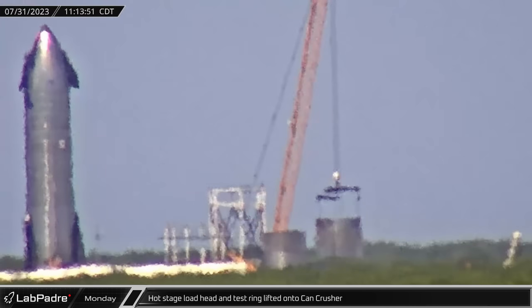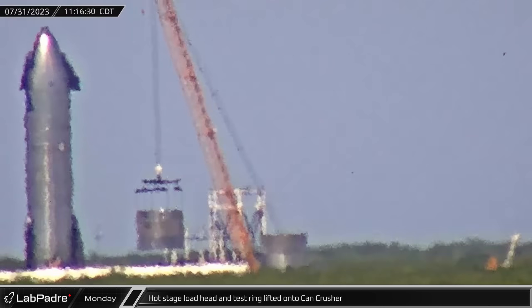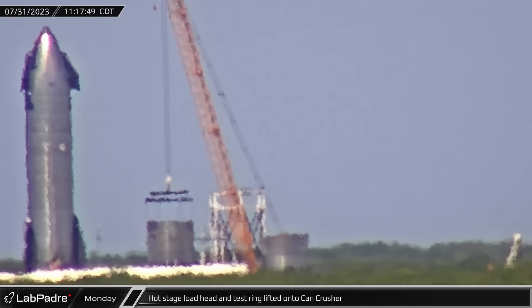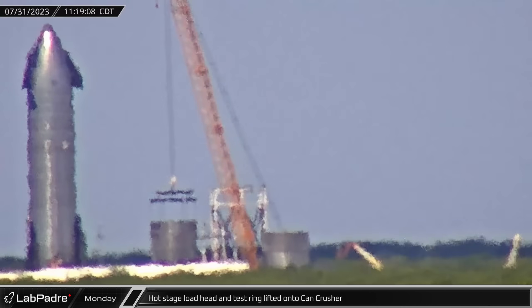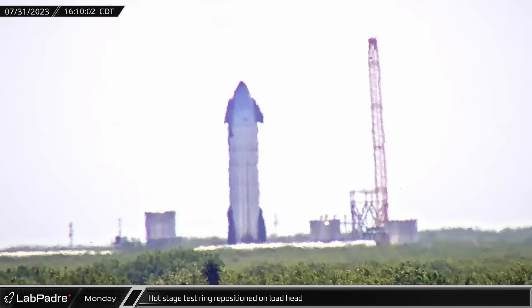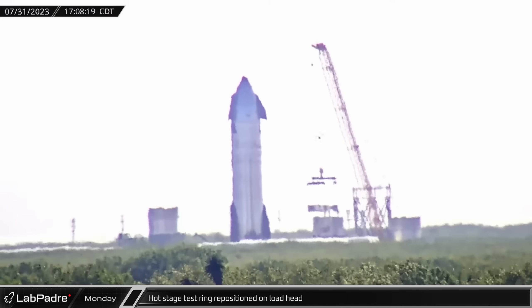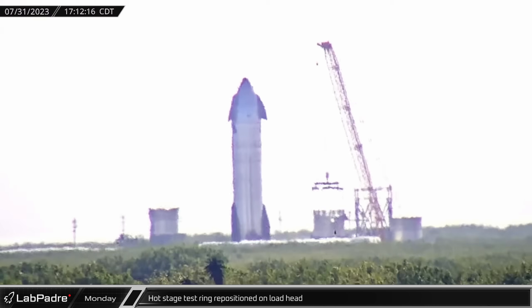Late Monday morning, with the interstage ring still in place atop it, the booster section of the test tank was picked up and placed on the can crusher base. That afternoon, the crane lifted the interstage ring off the booster section and placed it on the ground briefly before refitting it back on top of the section.